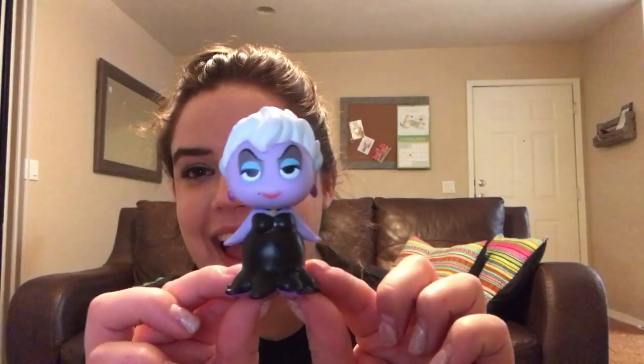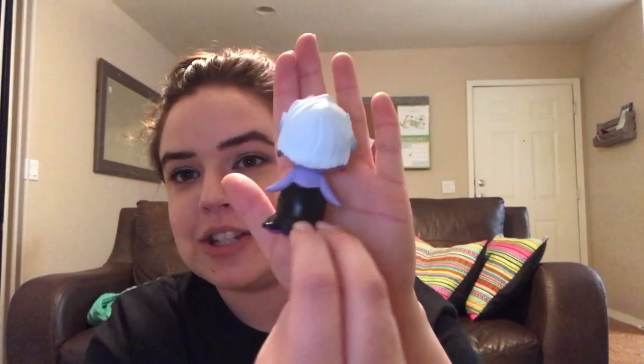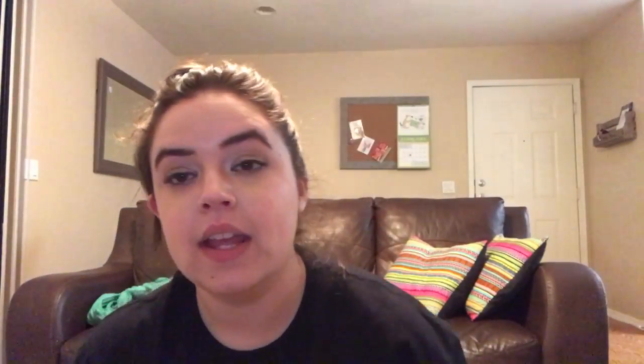I've gotten these at Barnes and Noble before too, so basically I'm an addict. I really want Hades or Maleficent or the little crow from Maleficent or the white rabbit — Prince John's not bad either. This one feels new! It's Ursula — she is so freaking fly, look at her. So now I have the little Flotsam, Jetsam, and Ursula duo. At least I got one that is new!